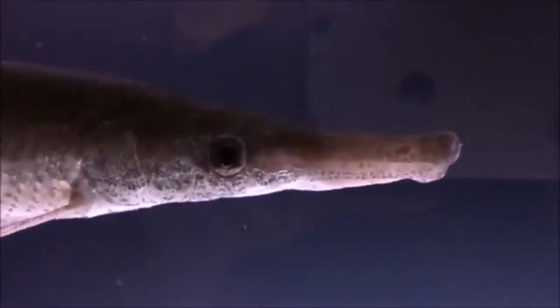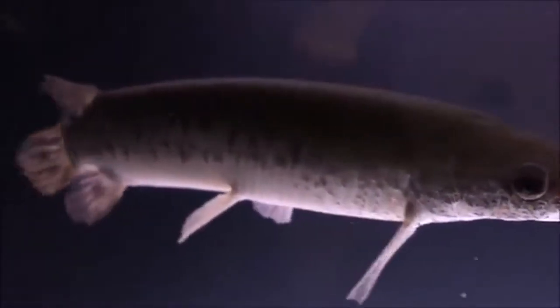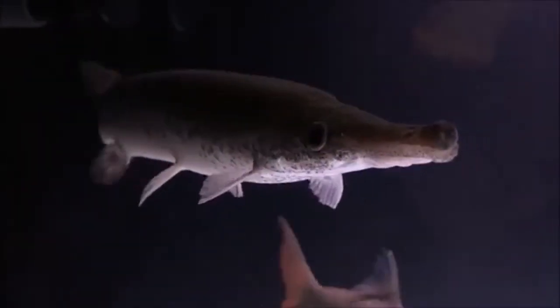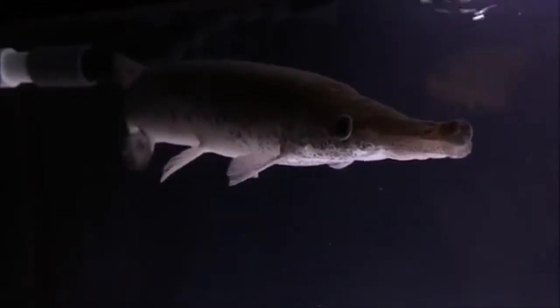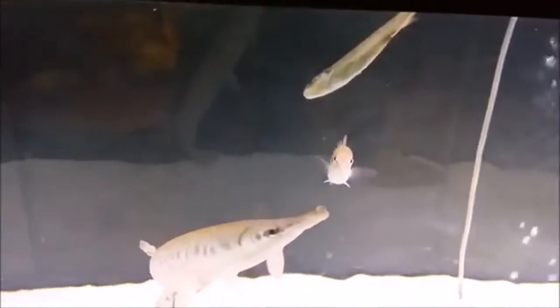Big shout out to Tyler's Aquarium for providing me with some good footage of his Florida gar. Sorry if it ain't a Florida gar, but it did look seriously like a Florida gar, or maybe a spotted gar, but I'm almost 100% sure it's a Florida gar because that's what we're going to be talking about today.